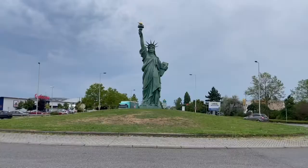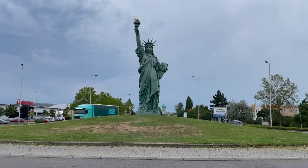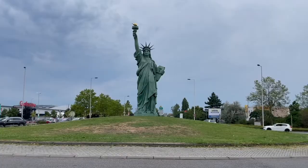Good afternoon from New York, guys! No, no — this is France. Yes, but that's the Statue of Liberty! It's in Kolmar, okay? Lady Liberty is glorious no matter where she stands. We were just passing by this beautiful roundabout here in Kolmar.